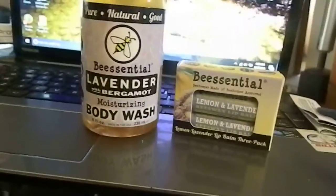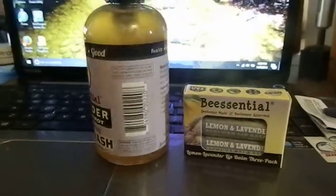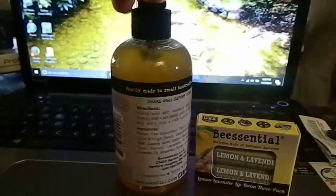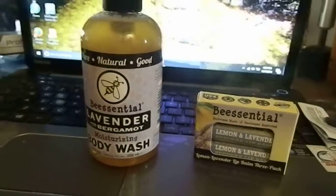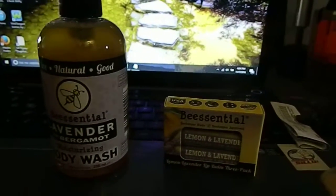Sara Lee's Deals, Deals and Giveaways here with Be Essential Lavender Body Wash. It comes in a pump bottle, and I love these pump bottles for in the shower because you can just get the perfect amount and you're not trying to squeeze a bottle or anything when you're all wet in the shower.